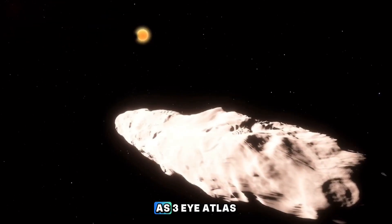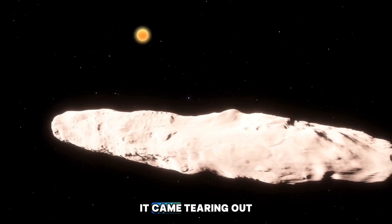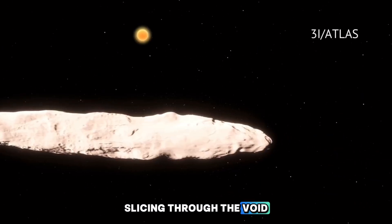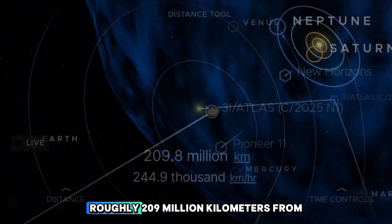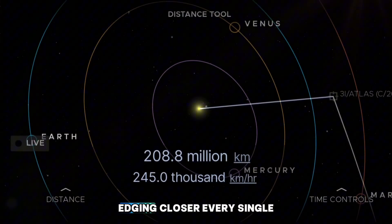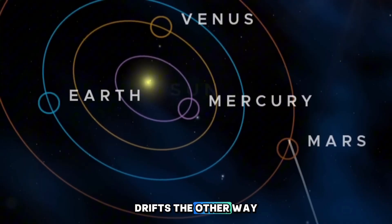This interstellar wanderer, known as 3i Atlas, didn't just drift in from nowhere. It came tearing out from the inner regions of our galaxy, slicing through the void and now cruising right through our solar system like it owns the place. Right now, it's sitting roughly 209 million kilometers from the sun, edging closer every single day, while Earth slowly drifts the other way.